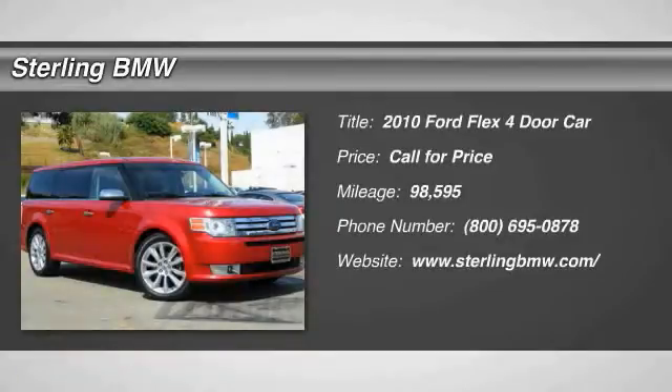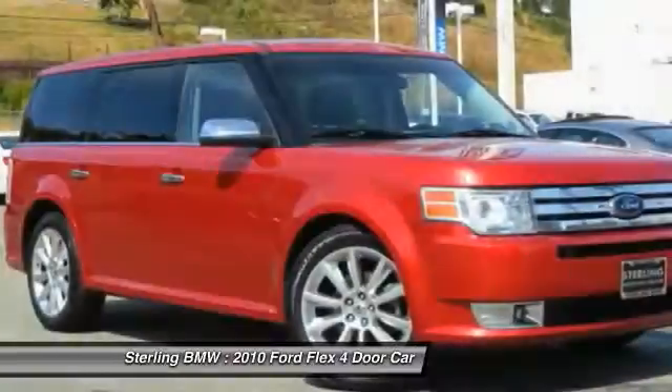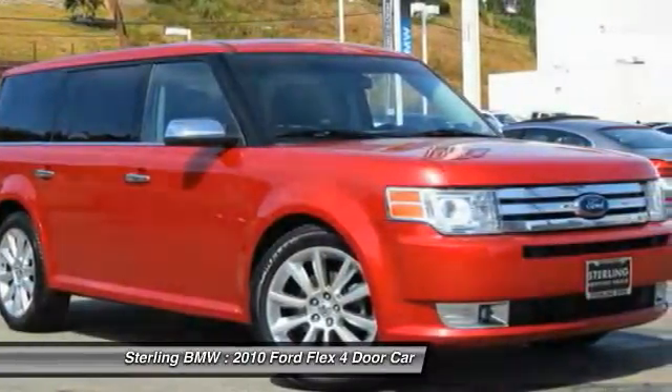The 2010 Flex. Flex isn't just exciting to look at, it's exciting to drive. It hunkers down, puts a limit on lean.